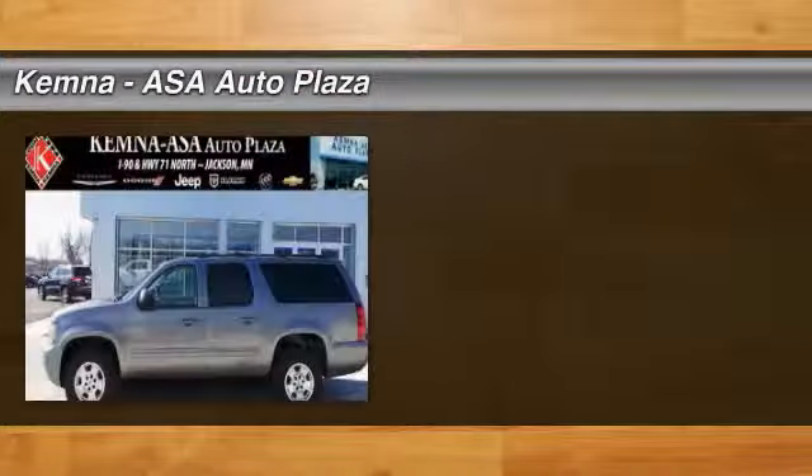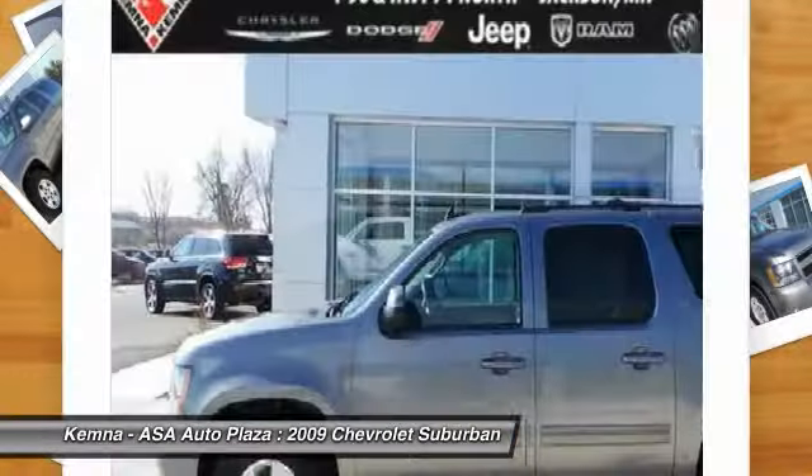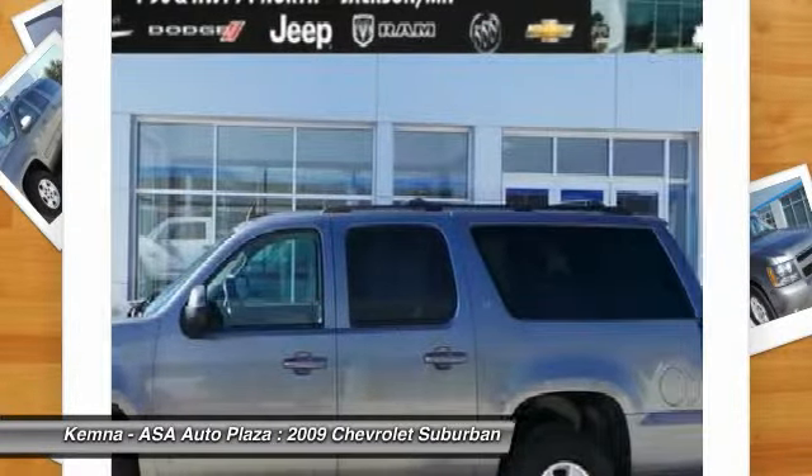The 2009 Chevy Suburban. Suburban excels at towing heavy trailers, hauling loads of people and gear, and enduring hard use and rugged terrain. This vehicle has less than 105,000 miles.